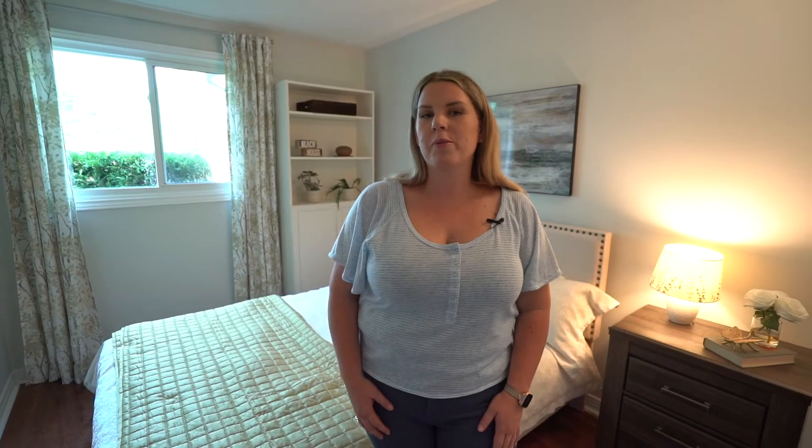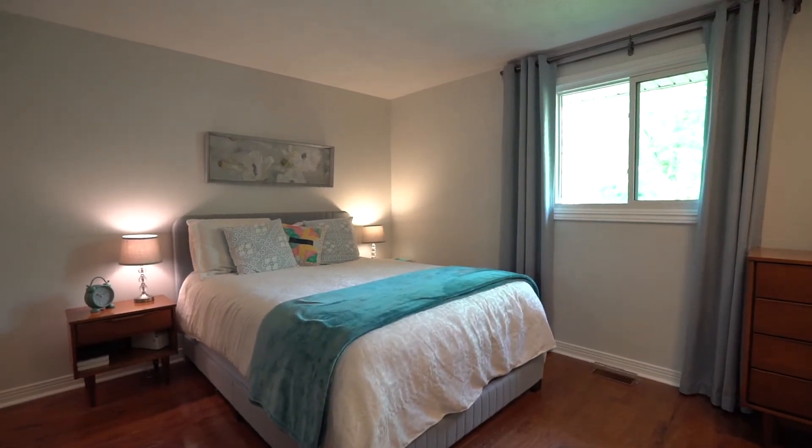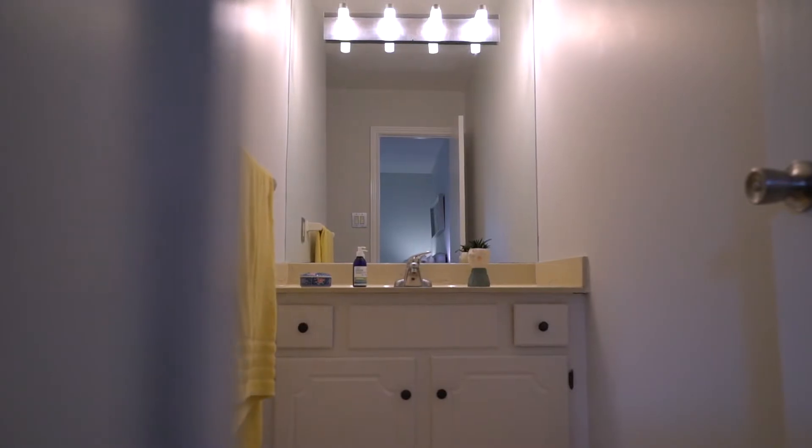On the main level, you'll find two bedrooms, including this generous sized room, which has a closet, bright window, and lots of space, which you could even make into a home office. The master bedroom is also spacious and features double-sized reach-in closets, as well as its own en suite.